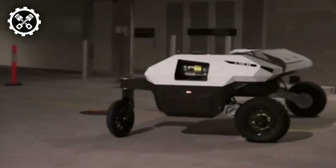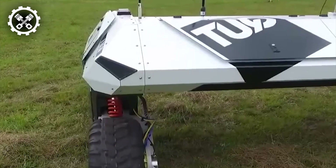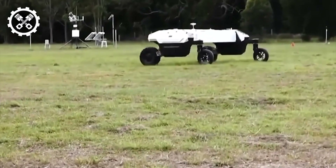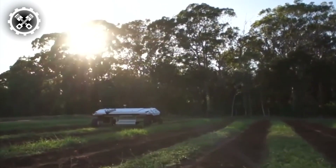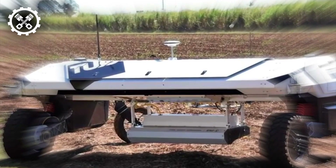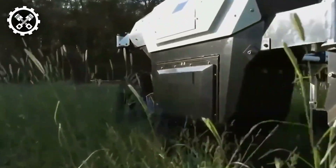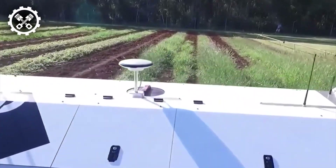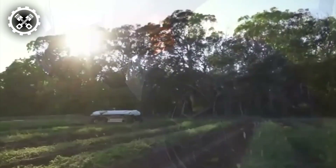Meet Agbot 2, a pioneering robotic solution tailored to combat weeds autonomously. Equipped with a suite of advanced technologies including GPS navigation, sensors, and computer vision systems among others, this robotic marvel operates with precision and efficacy. In the event of encountering herbicide-resistant weeds, Agbot 2 employs a multifaceted approach, utilizing either a mechanical arm or a miniature burner to eliminate the threat.